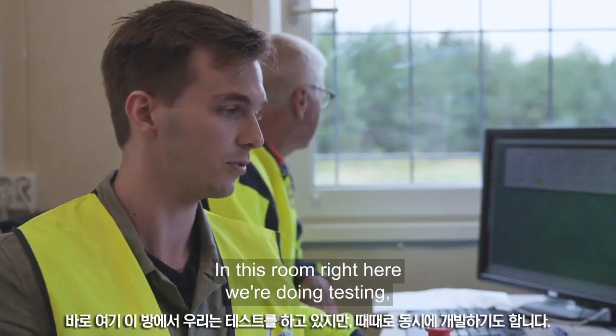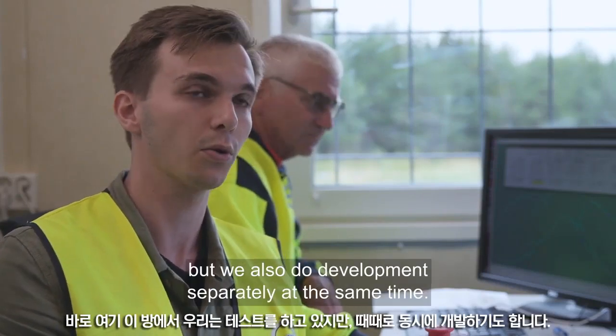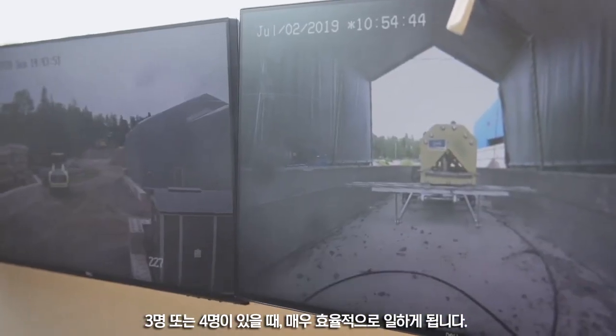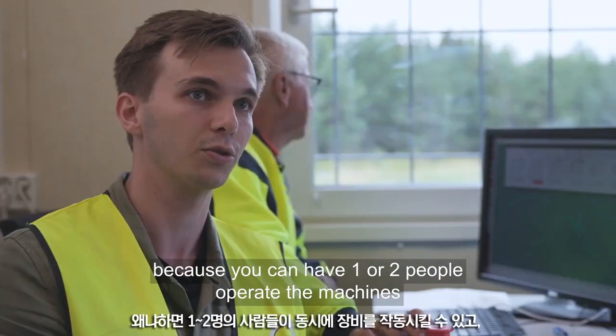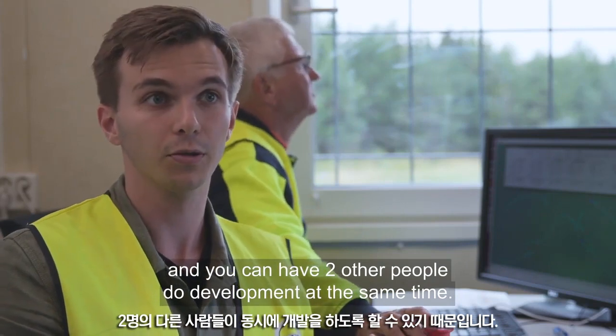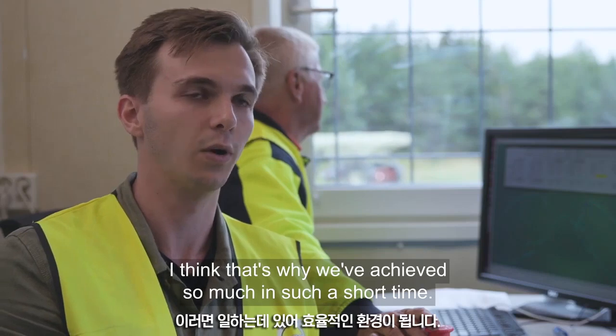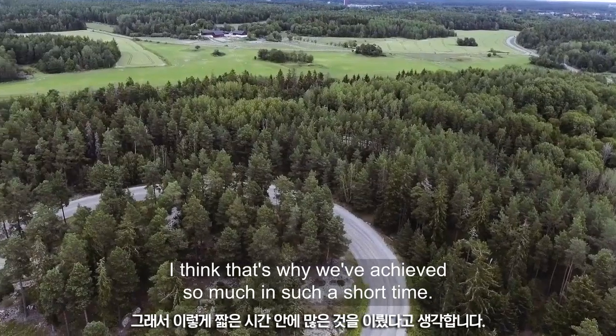Inside this room we're doing testing, but we also do development separately at the same time. When you are three or four people, it becomes really efficient — one or two people just operating the machine while two others do development at the same time. It becomes a really efficient environment to work in, and I think that's why we have achieved so much in this short time.